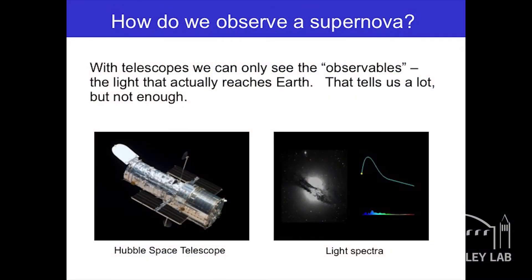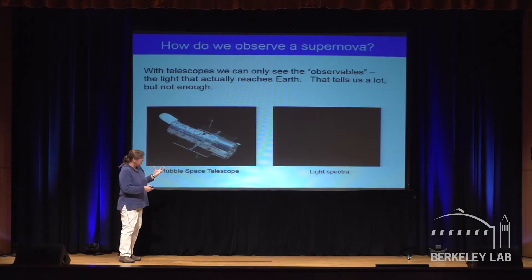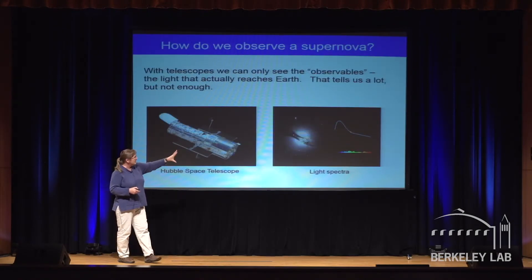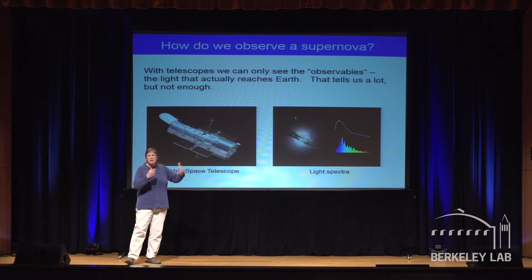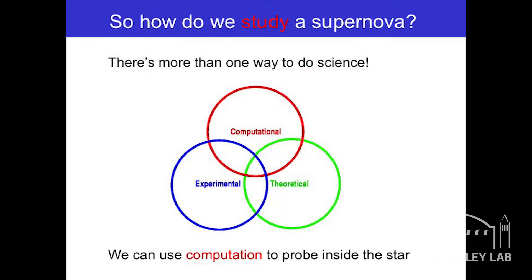How do we know what supernovae do? If we're going to make these assumptions about how they blow up, how do we do that? You observe them — here's the Hubble telescope. What you see is only the light from the supernova that hits the Earth. You can see a star that goes dark, gets bright, then dark again, tracing out brightness in different colors. There are three pillars of science: experimental/observational, theoretical (pencil and paper), and computational — we have computers.